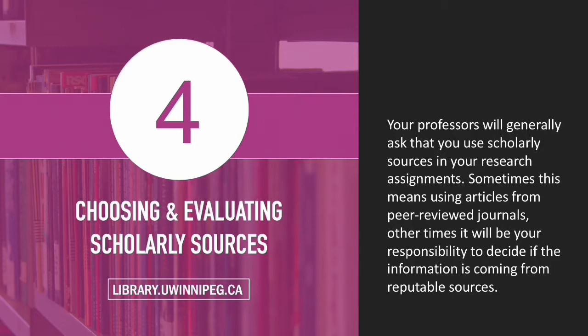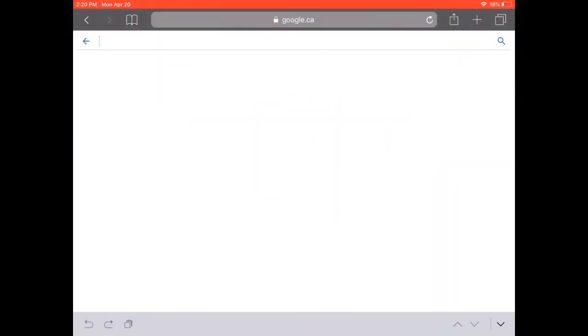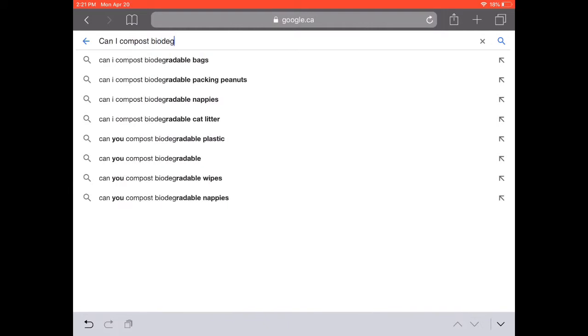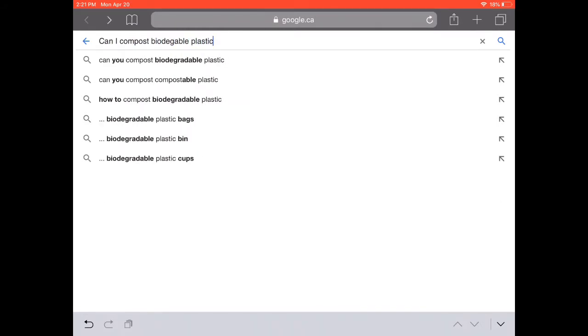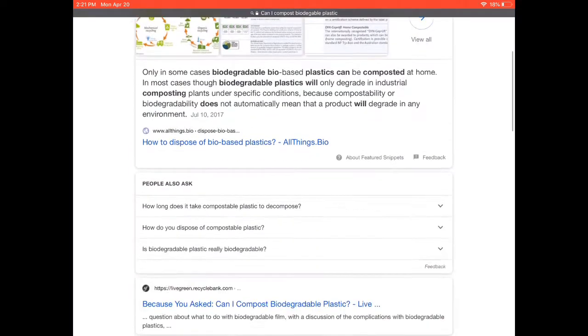Today I'm researching something fairly practical. I want to know if it's wise to put compostable cutlery in my home compost bin. But this practical question could certainly lead me to an academic analysis of the topic, so I won't write this off just yet as simply a question for my personal life. In fact, questions like these often result in very interesting research.